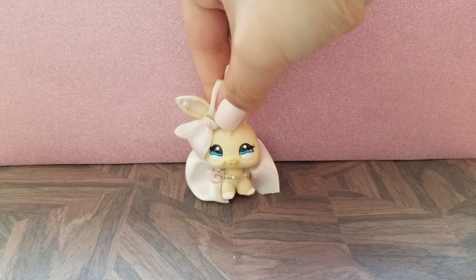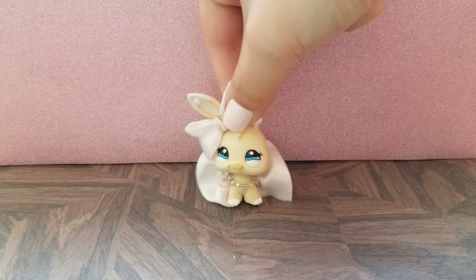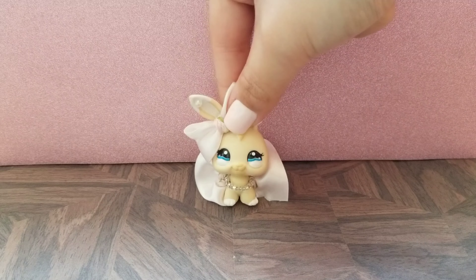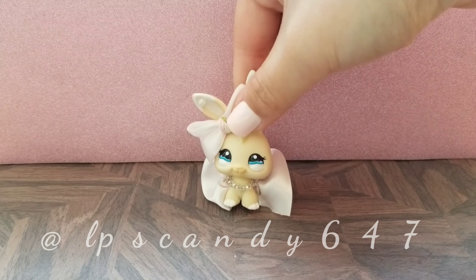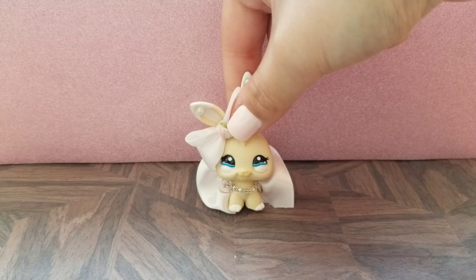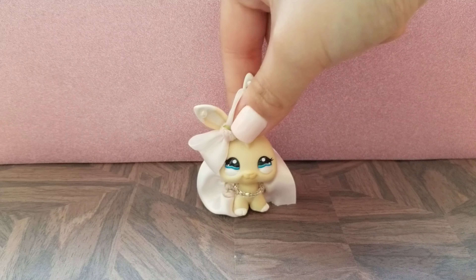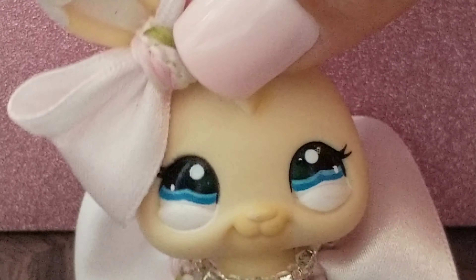Hello everyone, Cinnabon here and welcome back to another video. In today's video, I will be doing my first LPS trade package unboxing. Me and LPScandy647 on Instagram decided to trade and she thought it would be a good idea for me to record my unboxing, so here I am recording the unboxing.